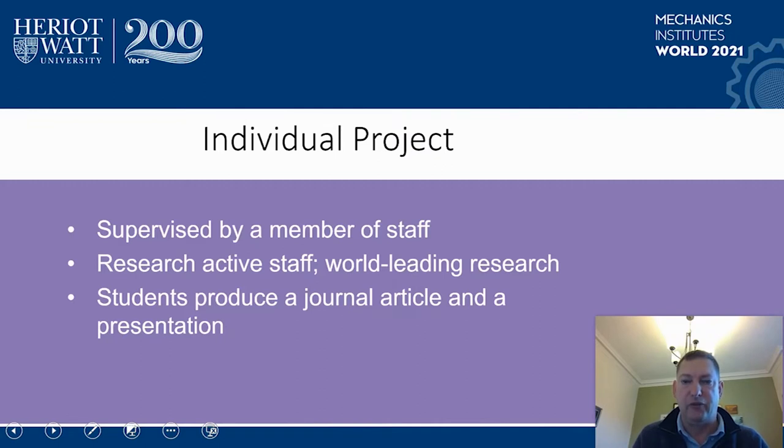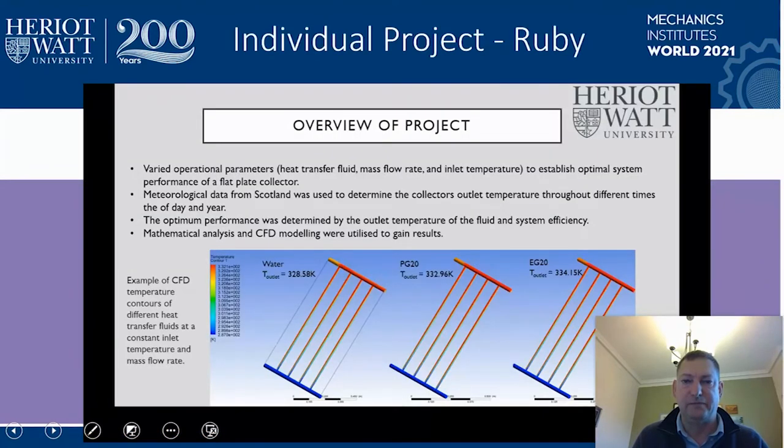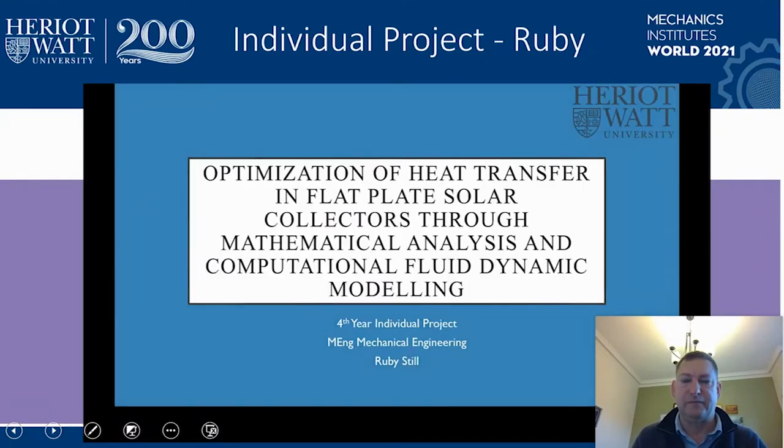I'm going to now allow two students to talk about their projects conducted last academic session. It must be recognized that last session we couldn't do any experimental work due to COVID restrictions. Hi there, my name is Ruby Still and I am in my fifth year of mechanical engineering. Last year I undertook an individual project that spanned over two semesters as a compulsory part of accreditation for my degree. I decided to investigate a topic I came up with, titled 'The Optimization of Heat Transfer in Flat Plate Solar Collectors through Numerical Analysis and Computational Fluid Dynamic Modeling.' I decided to choose my own project as it allowed me to have the freedom to direct my efforts into a topic I was specifically interested in, rather than following curriculum like other modules. This made the challenging process highly enjoyable and rewarding.